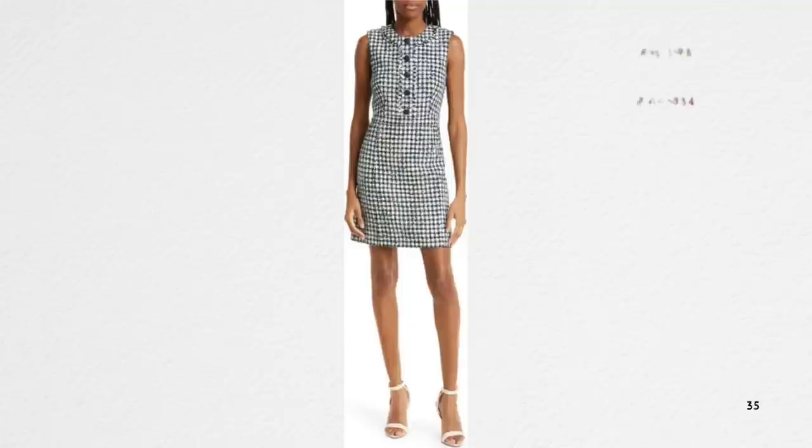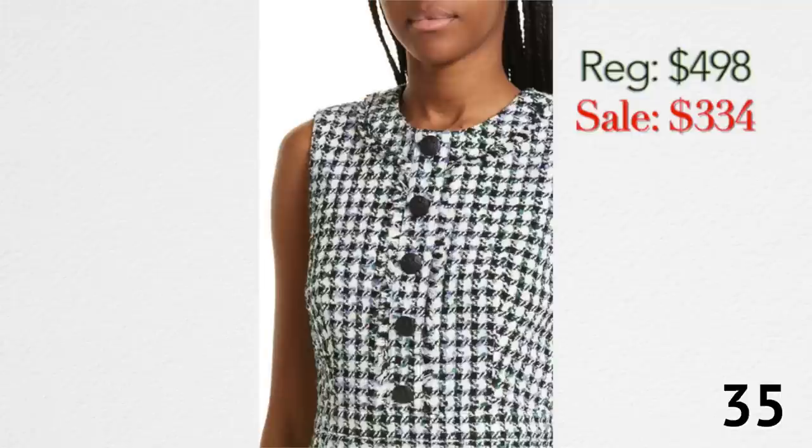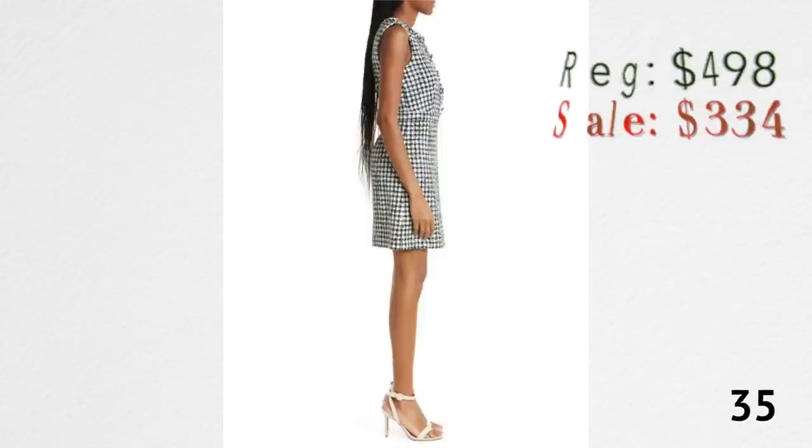This next one is a super cute tweed mini dress by Veronica Beard. I'm loving this style lately. Tweed is not super stretchy, so if you have a larger bust you might need to go up a size and get it tailored in the hip area. It's a great mini dress — not revealing at all. You could absolutely wear this to a professional event and still look very professional.